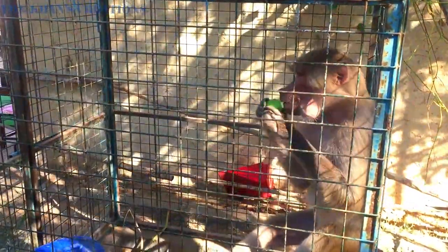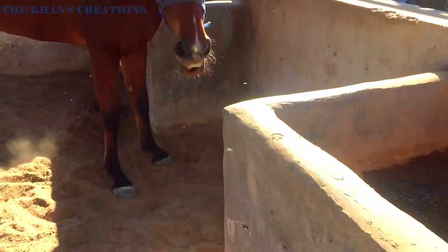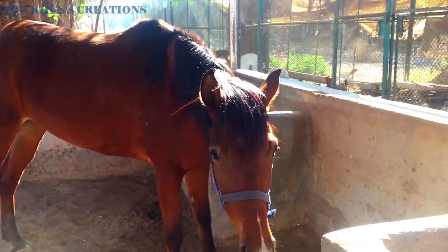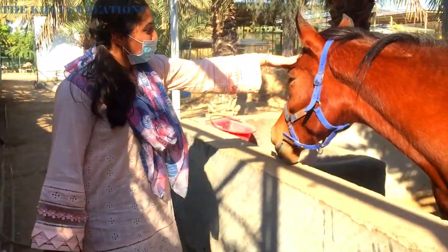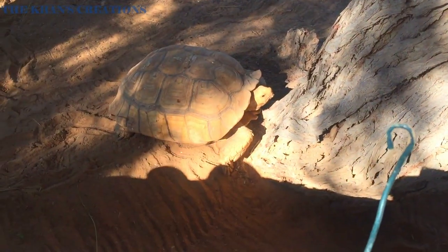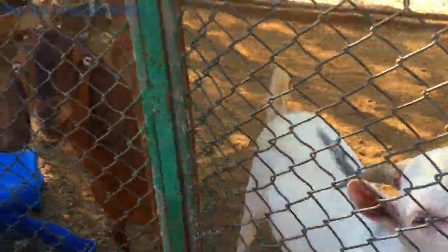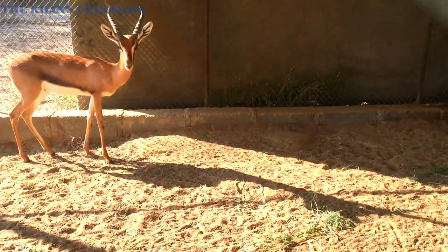This little cute monkey was so much fun to watch. Another great activity for kids was horse riding — they really enjoyed it. Let's have a look at the small collection of animals here at the petting zoo.